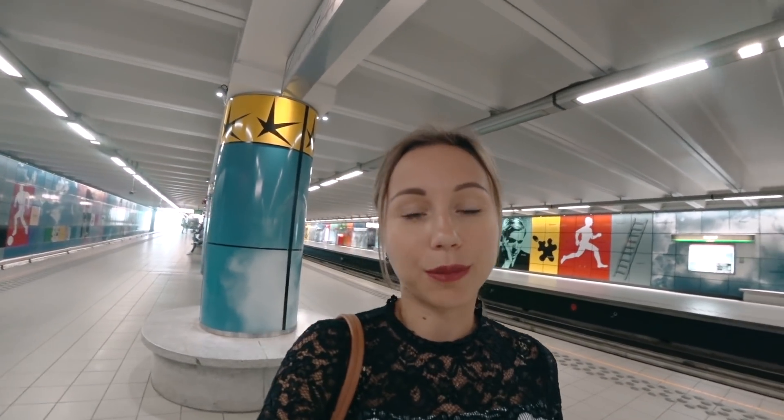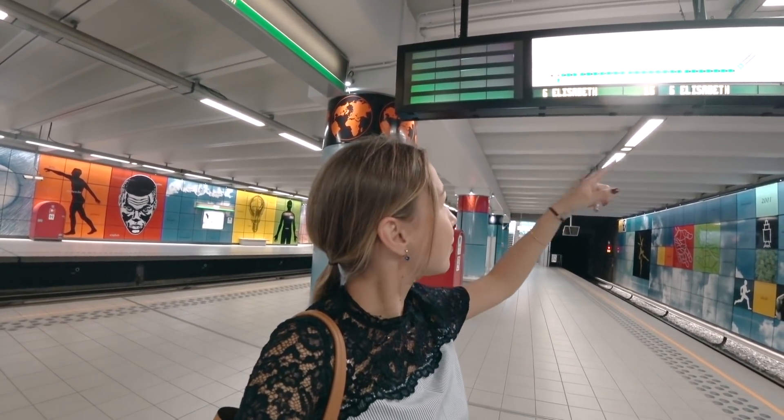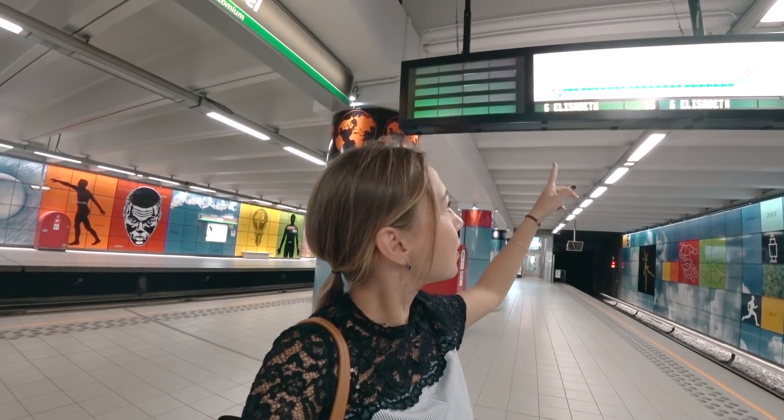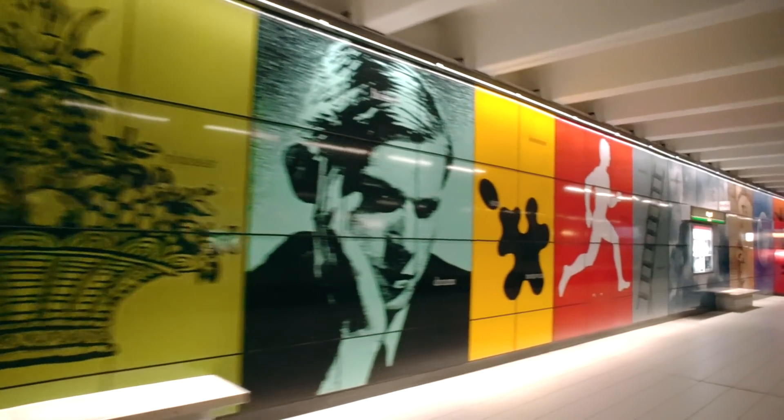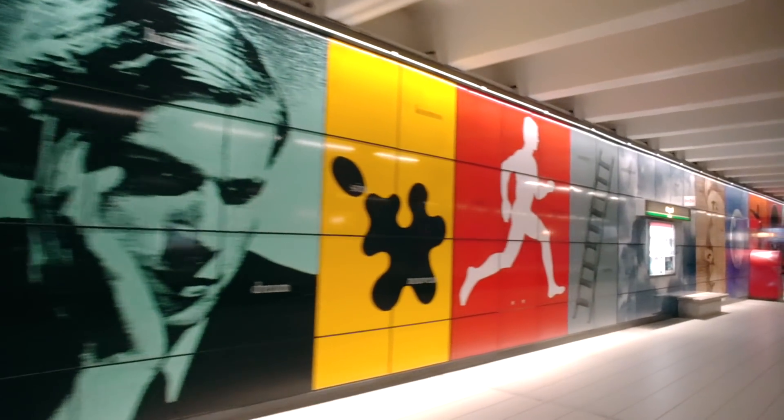The metro system in Brussels is quite complicated and there is no security or police to help you. But what I like about this metro is they have a screen with all stations and a red light showing which station the train is currently at. Also, every metro station has different art pieces on the wall, which makes every station unique and really interesting.